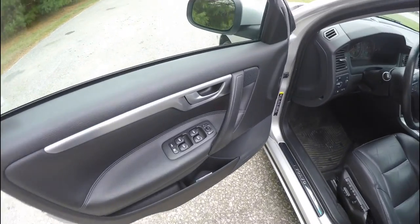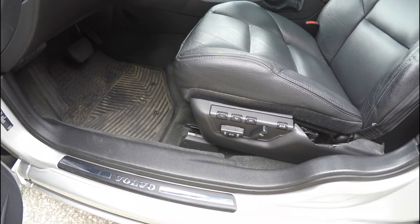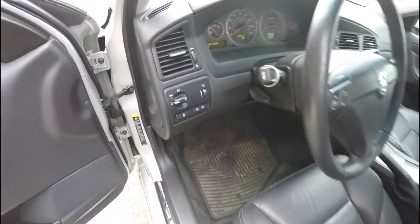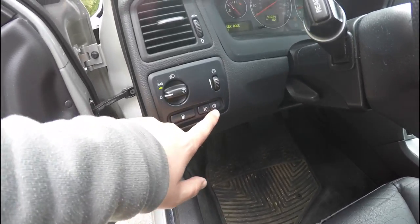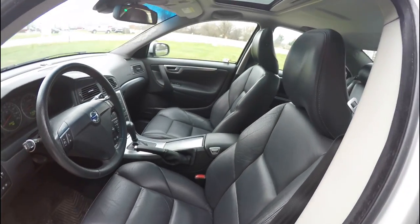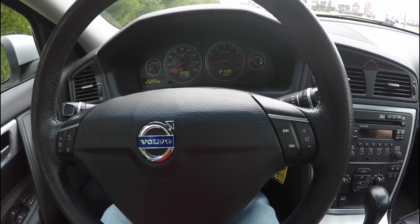Inside we have power heated mirrors, power windows, and power door locks, as well as an eight-way power driver seat with three-driver memory. On the dash panel you have your headlamp control, fuel door release, front and rear fog lamps, and panel dimmer. The leather-wrapped tilt and telescoping steering wheel includes cruise control switches and audio controls.